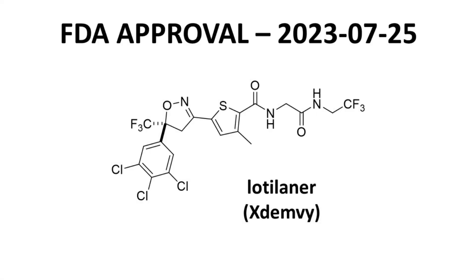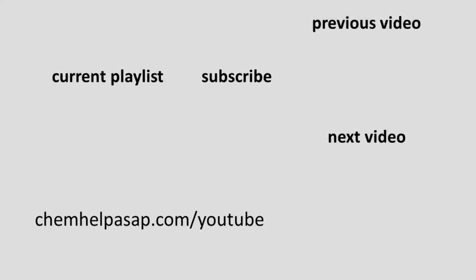Those are some highlights for Lotilaner, marketed as Xdemvy. Lotilaner is approved for the treatment of Demodex blepharitis and is an uncommon example of a drug that was first approved for veterinary use and has now been approved for human use. Thank you for watching to the end of this drug approval summary for Lotilaner. Please consider subscribing to the channel, leaving a like, or making a comment. Take care.